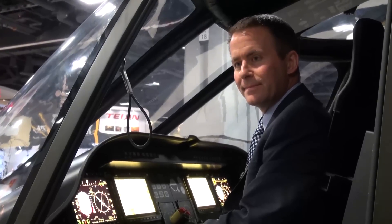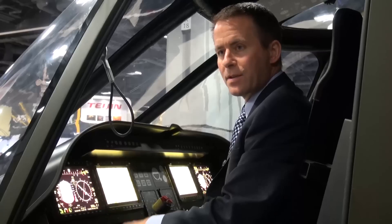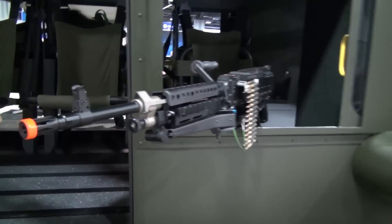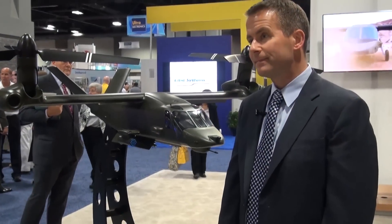Why are you confident that your platform will be selected? Well, we look forward to the competition. There were four contracts that were initially awarded. They're going to down-select to two next summer. We're confident with our offering and the ability to bring an aircraft forward that can go twice as fast and twice as far as today's aircraft, leveraging over 55 years of tilt-rotor experience, bringing next-generation capability providing unprecedented operational reach to the warfighter.